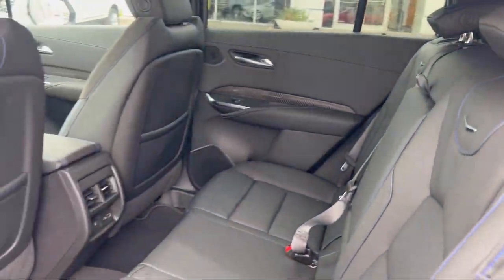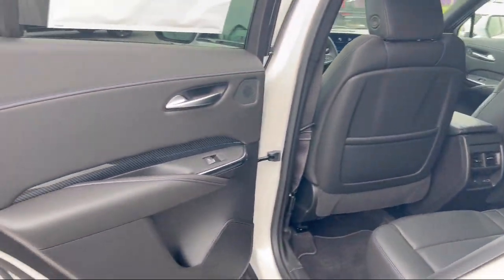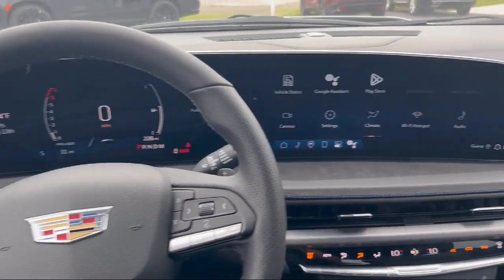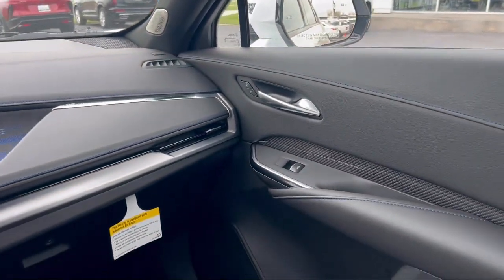It also features rain sensitive windshield wipers, garage door transmitter, Apple CarPlay and Android Auto, automatic emergency braking, and the comfort and convenience package.